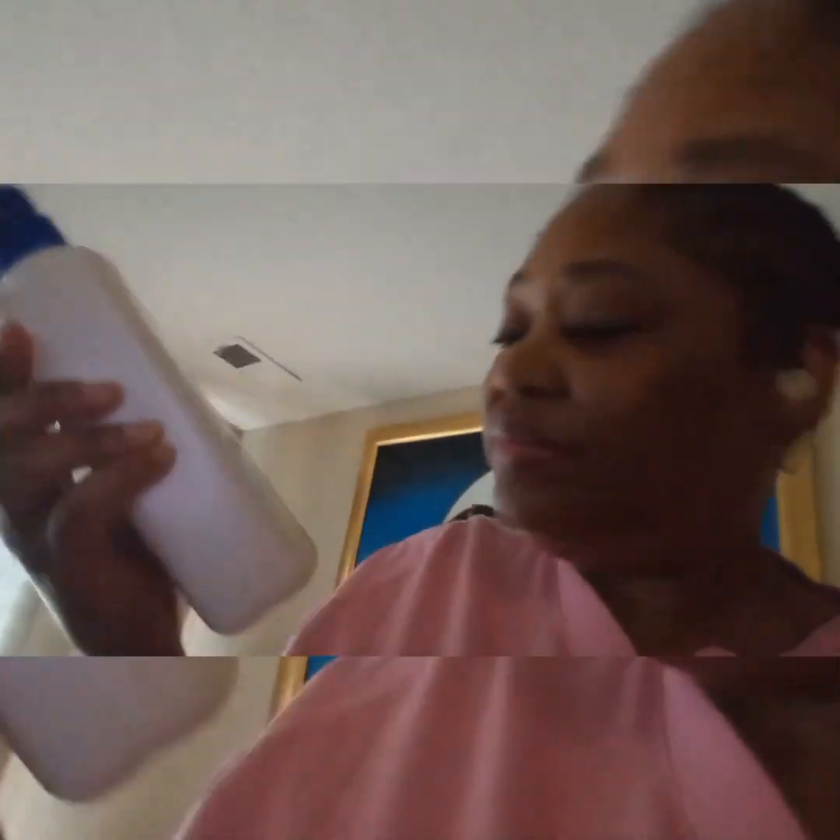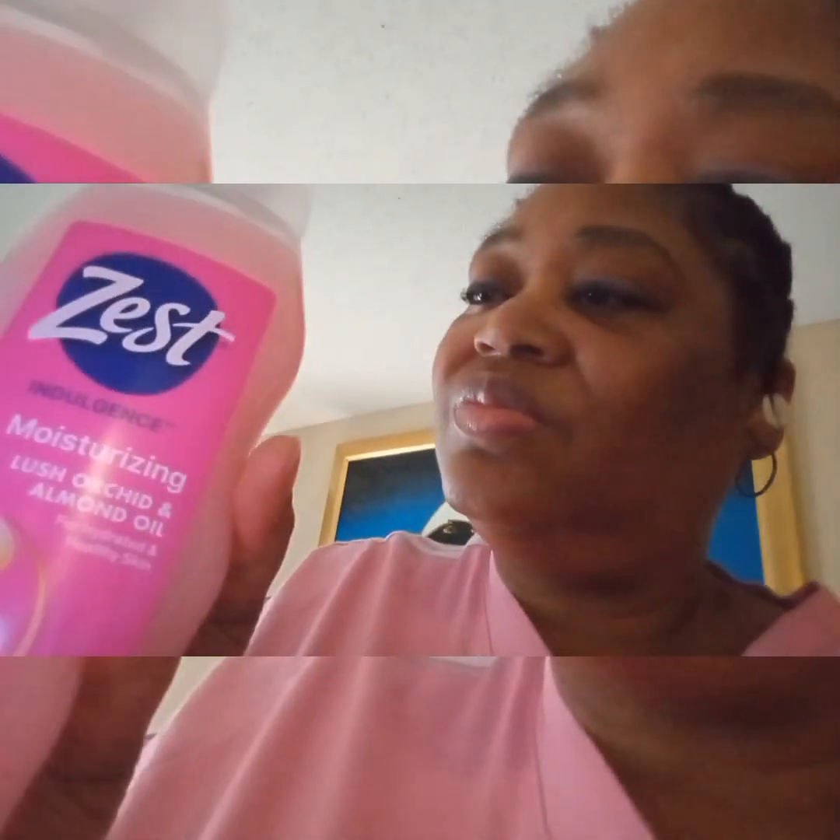We also needed some more hand soap, so I bought some Safeguard hand soap — 25 fluid ounces — bought two of those. I also picked up some Zest body wash, a moisturizing Lush Orchard Almond Oil, 24 ounces. Picked up one of those.